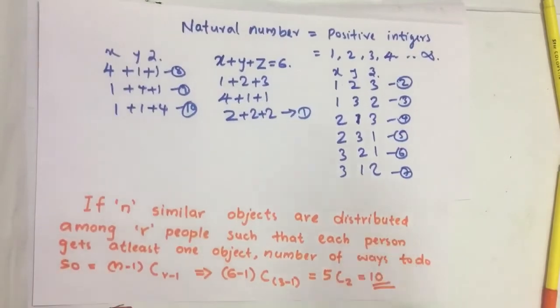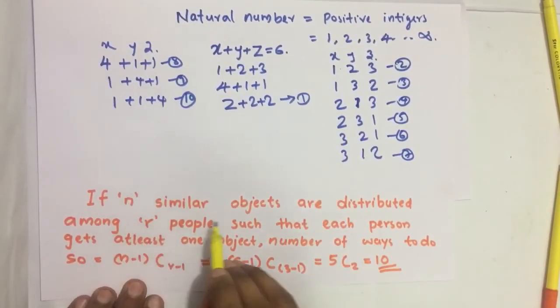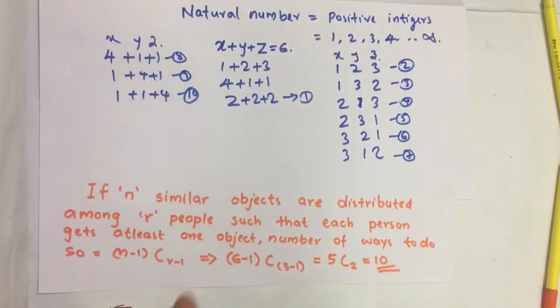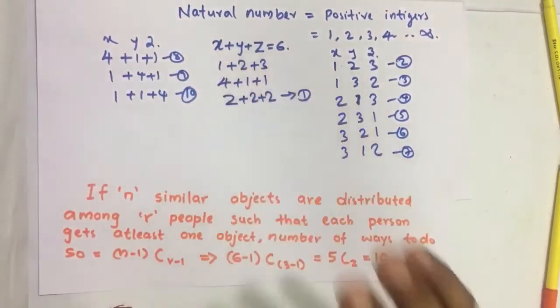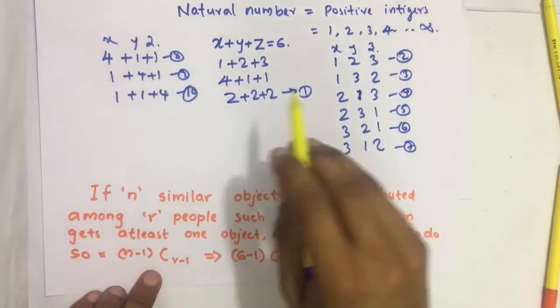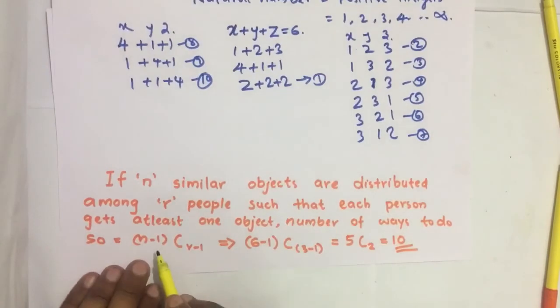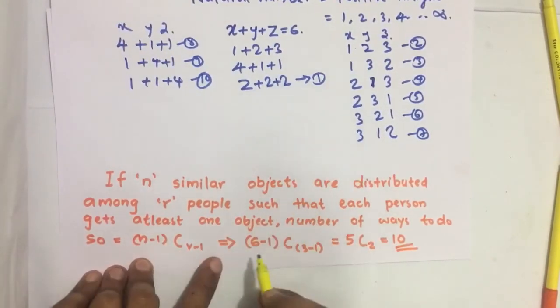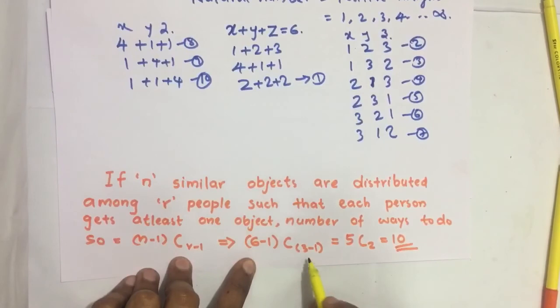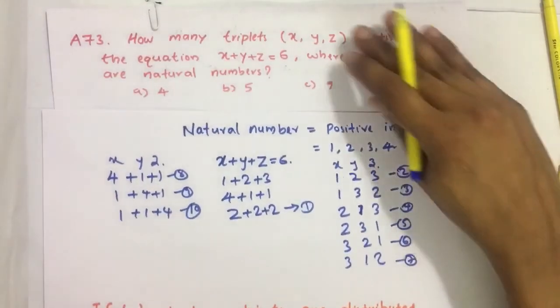If you know the equations from permutation and combination, you can solve it like this. If n similar objects — here 6 coins (1 rupee coins) — are distributed among r people (x, y, z are 3 people) such that each person gets at least one object, the number of ways is n minus 1 C r minus 1. Here n equals 6 and r equals 3, so 6 minus 1 C 3 minus 1 equals 5C2, which equals 10.